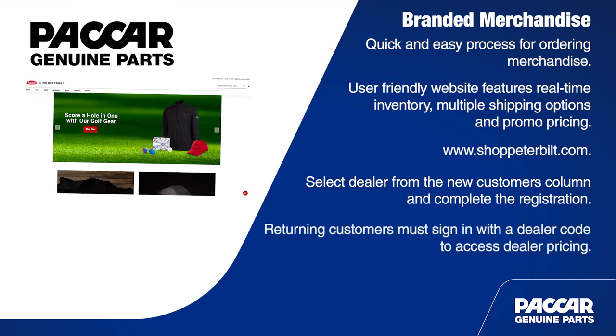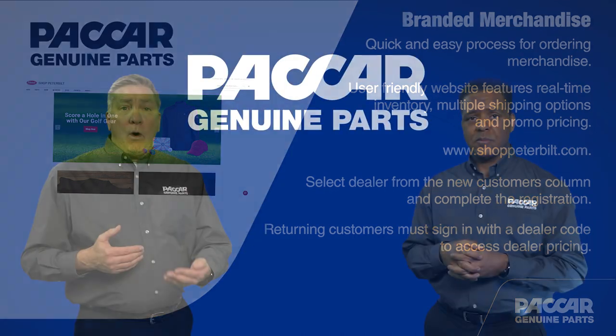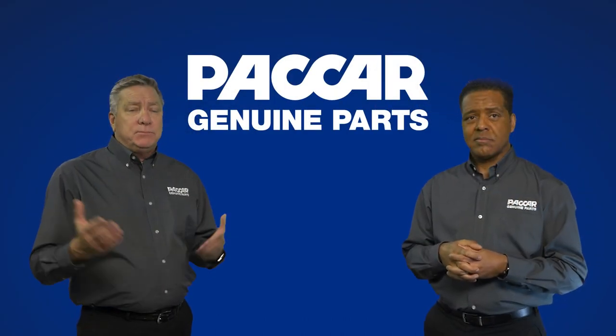If you are an existing customer, fill in the returning customers field and select sign in. Make sure to sign in with your dealer code to access dealer pricing. After that, the site works like most other online shopping sites — pick the products, select the quantities, add to your cart, check out.